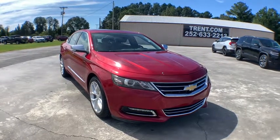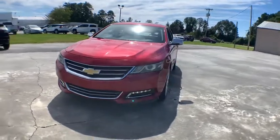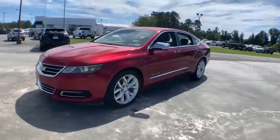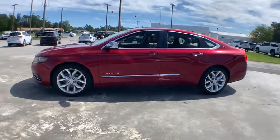Looking for the right vehicle? Check out the 2014 Chevrolet Impala. The Impala has been one of America's favorites for over 50 years. Enough said. This vehicle has less than 80,000 miles.